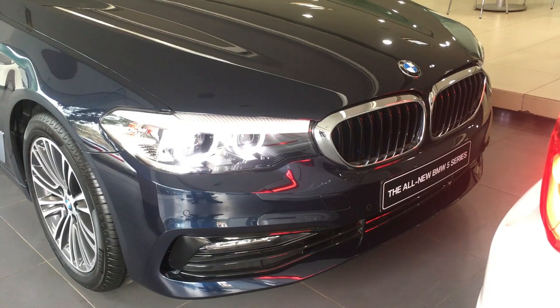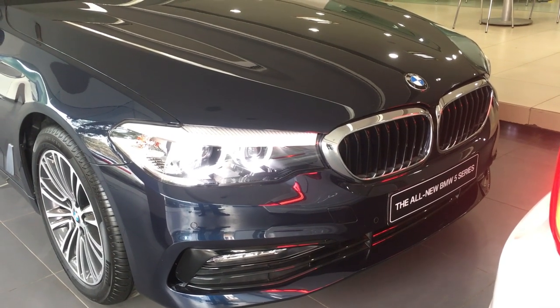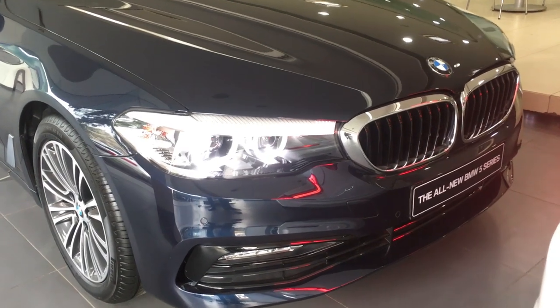Welcome back to another episode of the Lap of Luxury Reviews. Today we're proud to present an up-close, in-depth review of the all-new 2017 BMW 5 Series. So without further ado, let's begin.